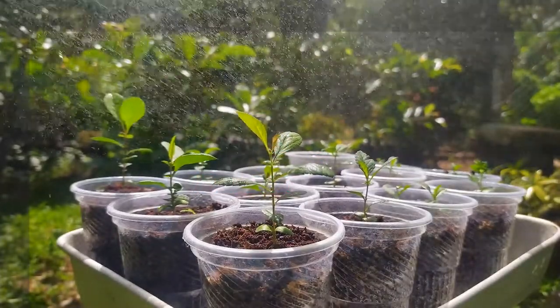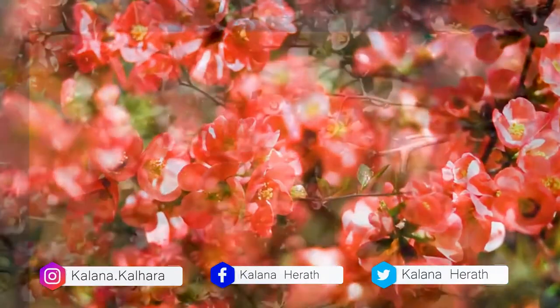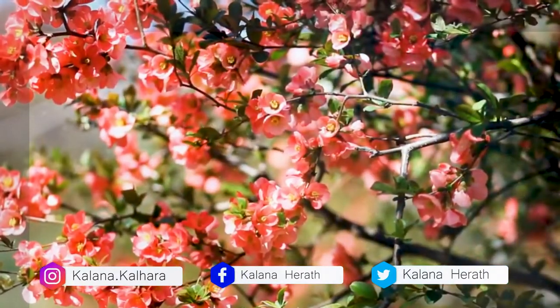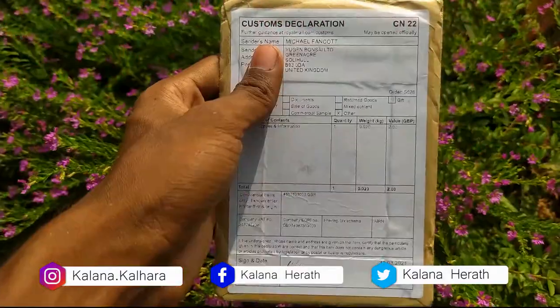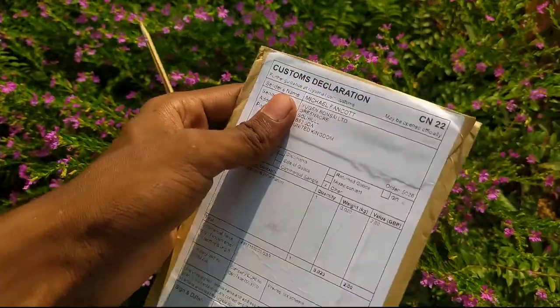Hey guys, today's video is about Japanese quince plants that I grew from seeds. I received my Japanese quince seeds order a few months ago. Many of those seeds germinated, so I thought I should share my experience with you.